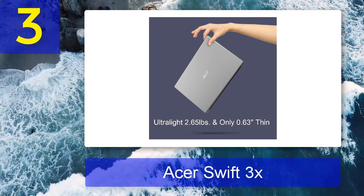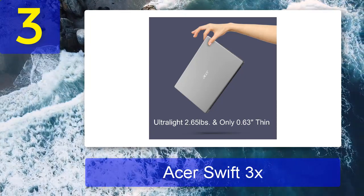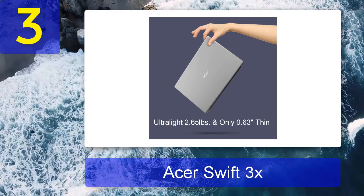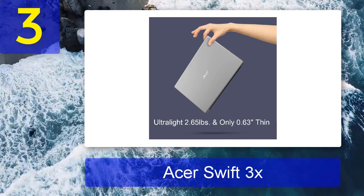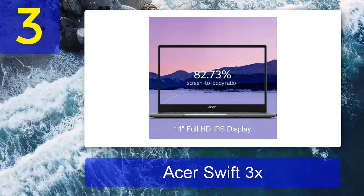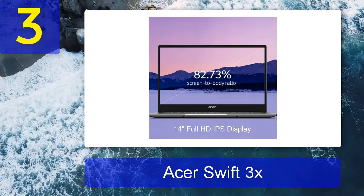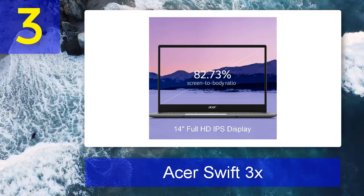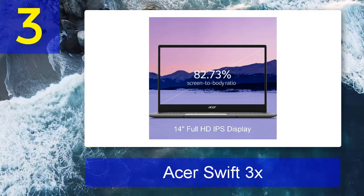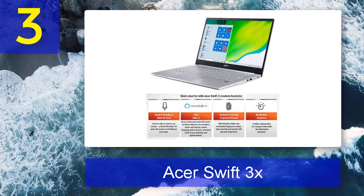But what makes the Swift 3X really stand out? Take a closer look at its GPU and you realize it isn't the usual Iris Xe graphics found in most 11th Gen Intel-based laptops. Instead, the Swift 3X offers up Intel's first discrete graphics option in decades: the Intel Iris Xe Max. It won't make a noticeable difference for gaming, but it will make a considerable difference for content creation.